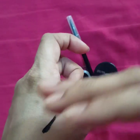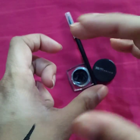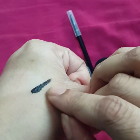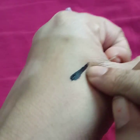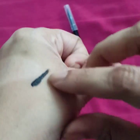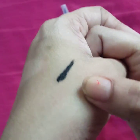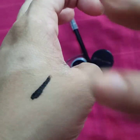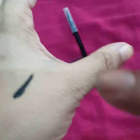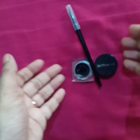The texture of the eyeliner is really creamy — it glides very easily on your eyelids, which I like about it. It is very intense and really black in color. It is also good for lining your eyes if you like a matte finish. It is not glossy at all — when you first apply it, it is slightly glossy, but then it dries completely matte, which I really liked.